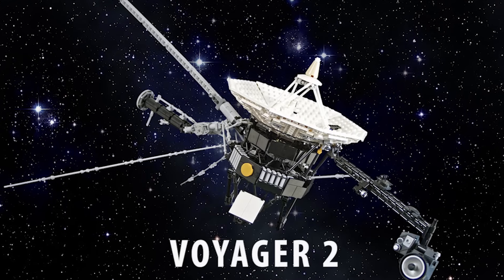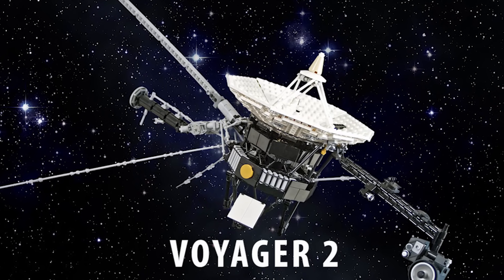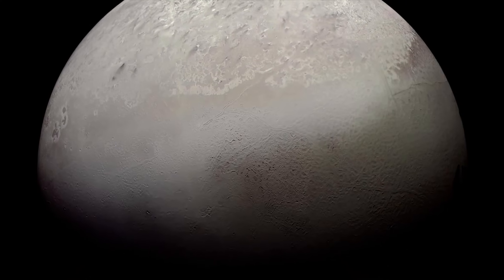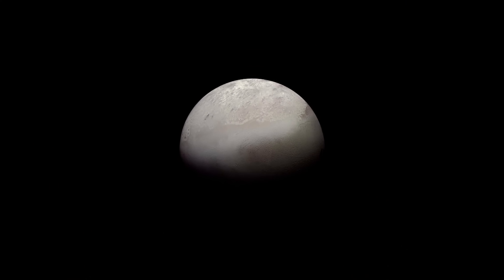So far, the observation of Triton has been limited to Earth-bound instruments and one visit from the Voyager 2 flyby back in 1989. But one day, we will go back to the Neptunian system and explore this strange captive world that still holds many mysteries.